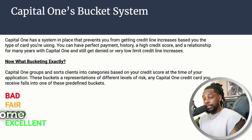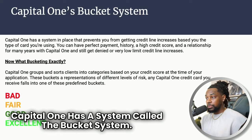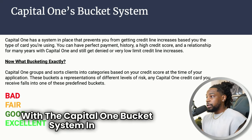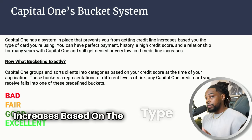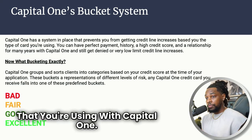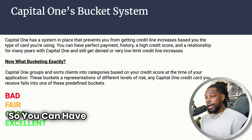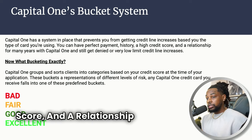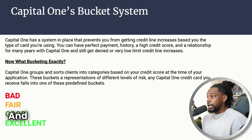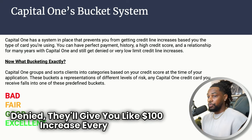Some of you may have heard of this, but Capital One has a system called the bucket system. With the Capital One bucket system in place, it will prevent you from getting credit line increases based on the type of credit card you're using. You can have perfect payment history, a great credit score, and a relationship with Capital One for many years, and you'll get denied for a credit line increase — or they'll give you like a hundred dollar increase every year.